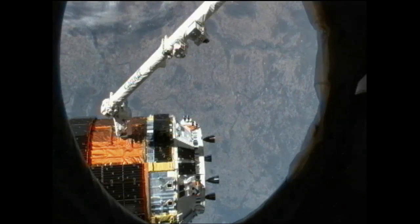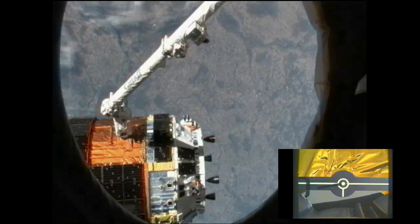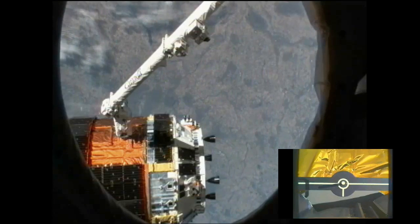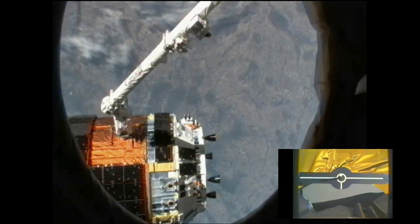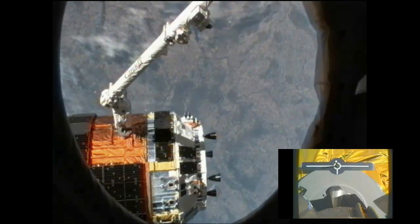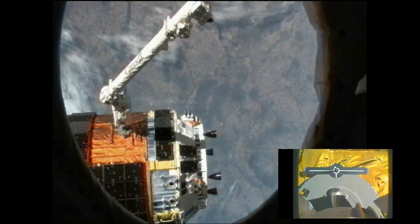The team here on the ground confirming that the snares on the Canadarm 2 are open, which marks the HTV release. That took place as planned at 10:50 a.m. Central Time as the space station was 253 miles above Canada.